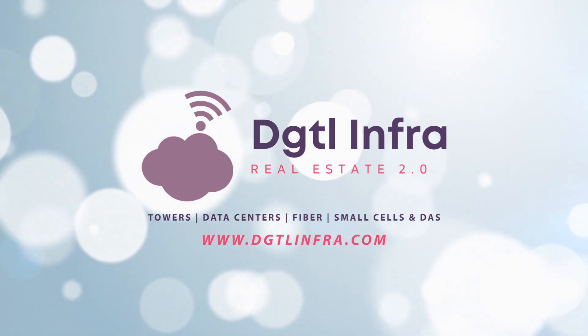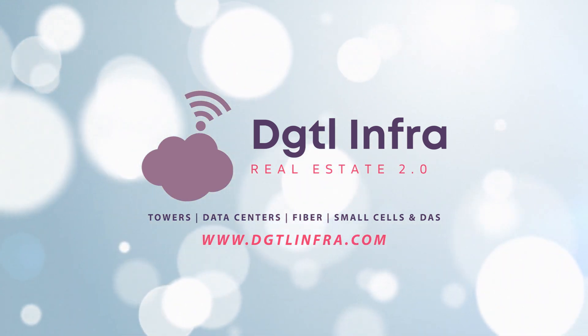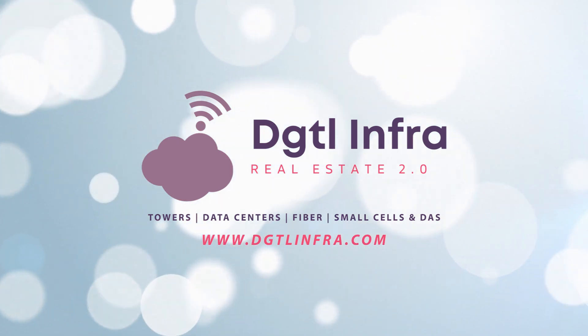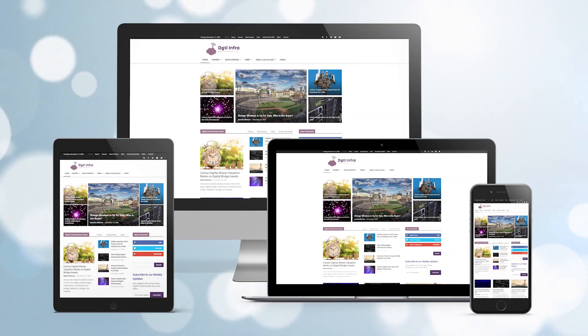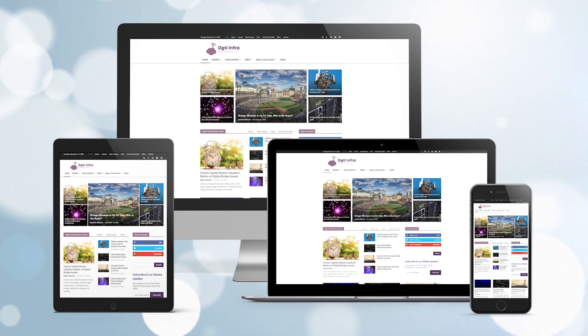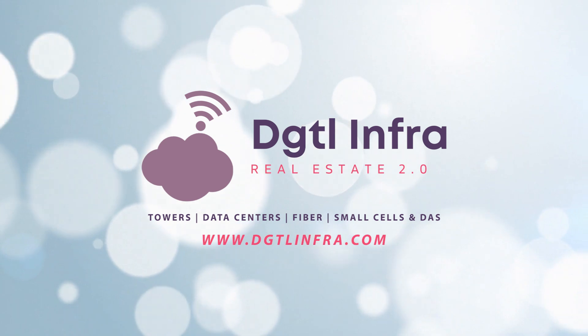That wraps up our quick overview of 5G use cases in 10 different industries. Hopefully you found this video helpful — if you did, please share it with somebody who might also find it helpful. Consider subscribing to DGTL Infra and visit us at dgtlinfra.com for more of the latest news on digital infrastructure. Thank you for watching, be sure to like the video and post in the comments telling me which 5G use case you are most excited about.